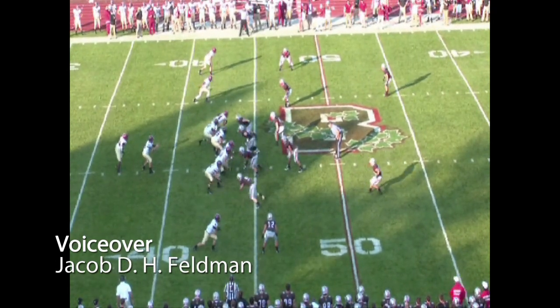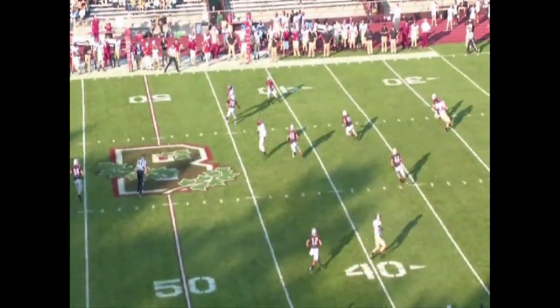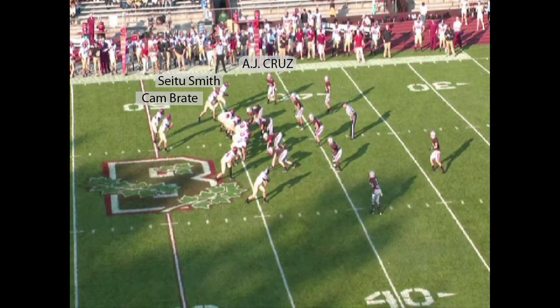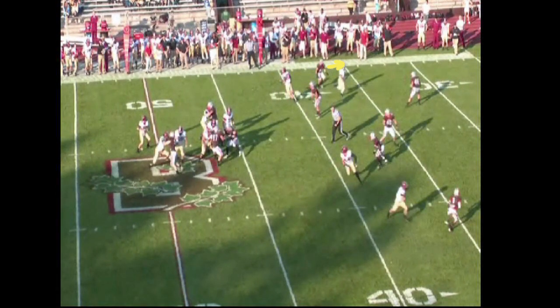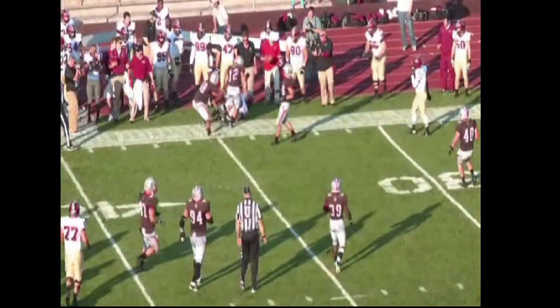Senior quarterback Colton Chappell threw for 260 yards and four scores in the first half Friday as he continues to bully opposing defenses, especially when they go zone. Here we see tight end Cam Braid and wideout Saitu Smith lined up top on third and three against preseason All-American corner A.J. Cruz, but accolades couldn't help Cruz here. Respecting Smith's speed, the corner slides back with the wide receiver, leaving a large window for Chappell to toss the ball to Braid and pick up a crucial first down.